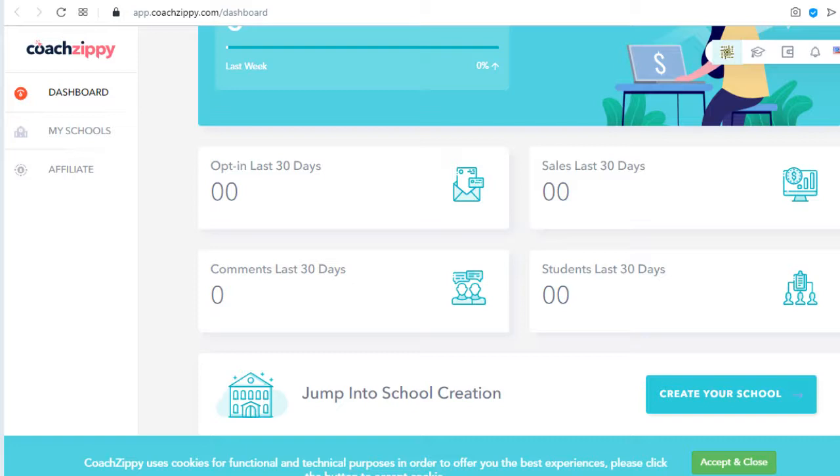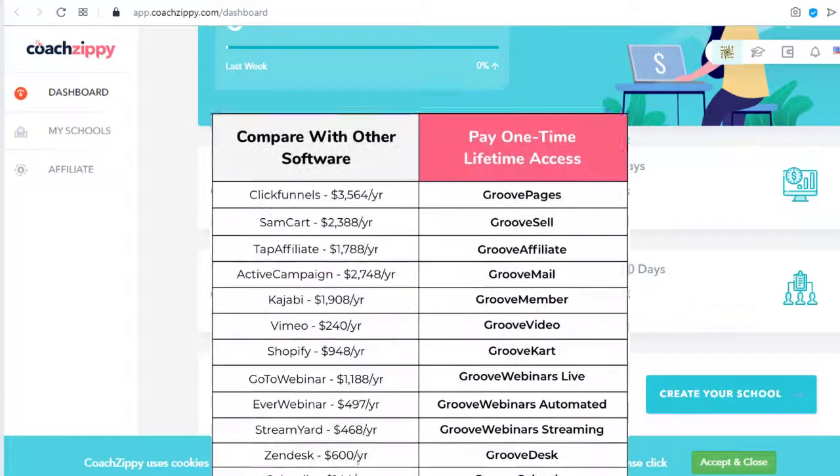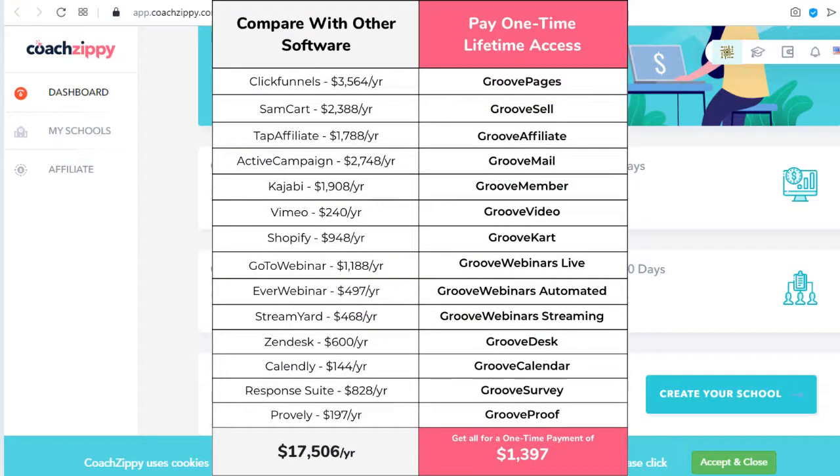Guys, this special bonus you can only get through me and through the link below. So today, if you sign up for GrooveFunnels platinum lifetime upgrade through the link below this video, in addition to the general bonus provided by GrooveDigital, you also get access to my special bonus — the premium cloud-based learning management software. Enjoy the rest of the video.